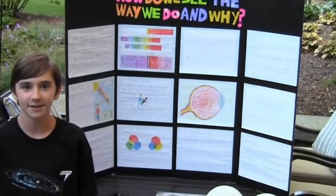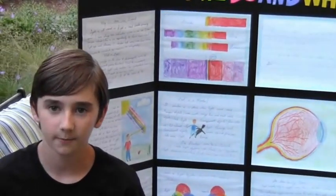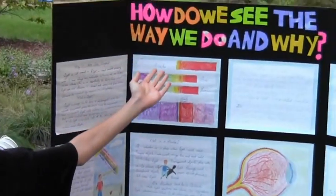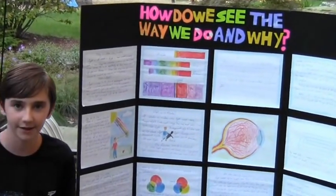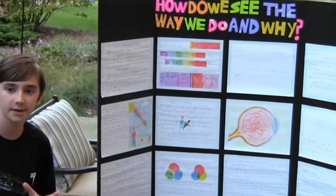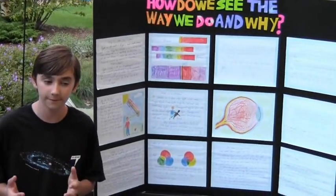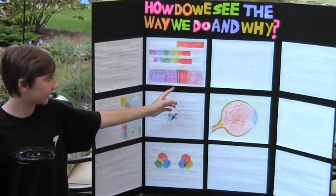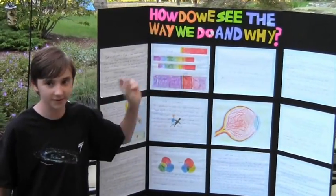Hello, my name is Jack Miron and my 6th grade science fair project was on light and vision. I called it: how do we see the way we do and why. I started by describing how light is really broken down into a rainbow of colors. And in fact, white light is only a part of the full energy spectrum, as you can see in this diagram. There's a whole spectrum of waves, but we can only see a small part of it.